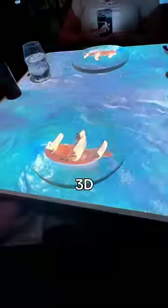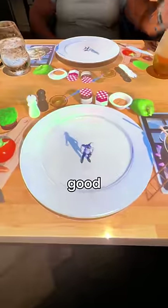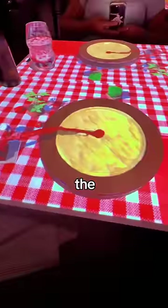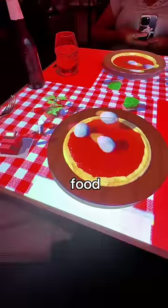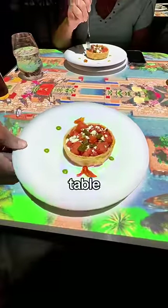So it turns out they're using what's called 3D projection mapping on the table itself, and it looked really good. It made it look like there was a miniature chef on our table making the food, and then once the food was made — in this case, pizza — they brought it to our table to actually eat.